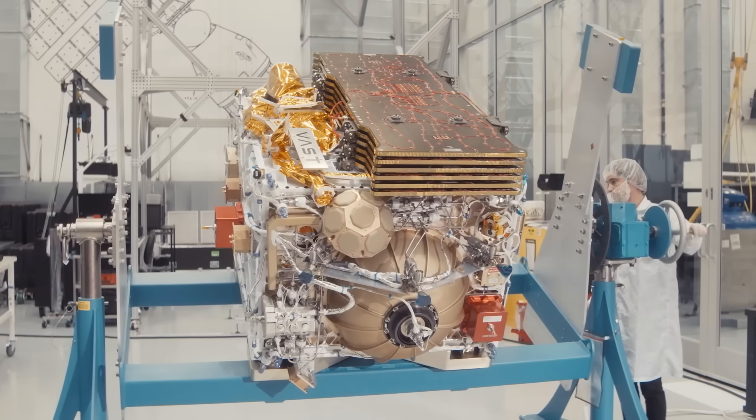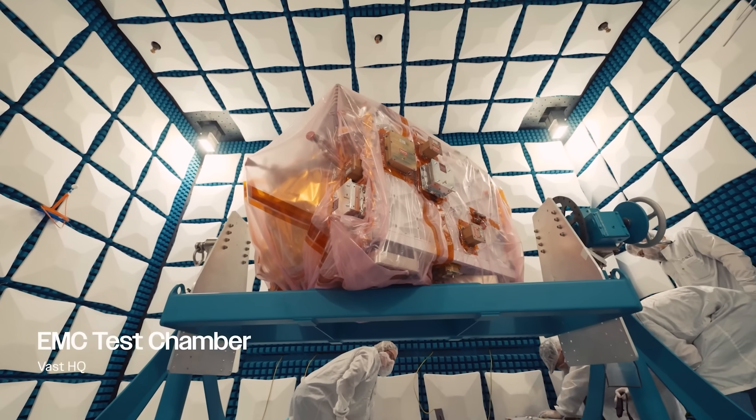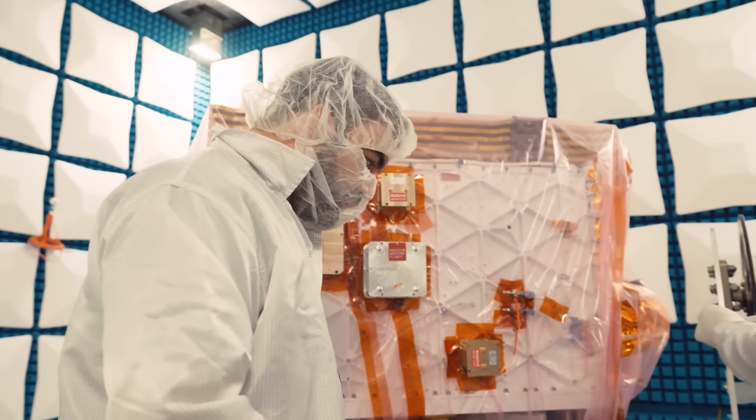In addition to the main structure, there's also been progress on life support systems and relevant hardware. Here I'll go more in depth into the recent station progress, final steps, what to expect, and more.